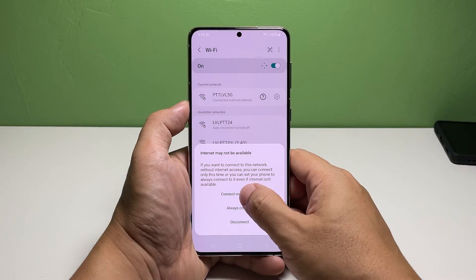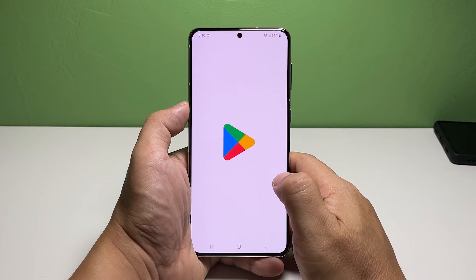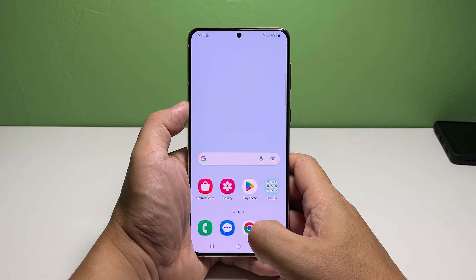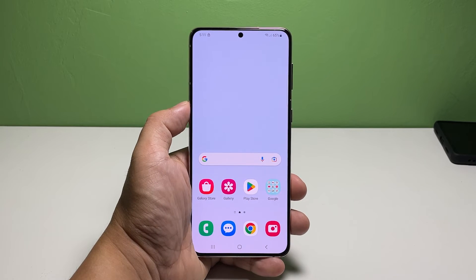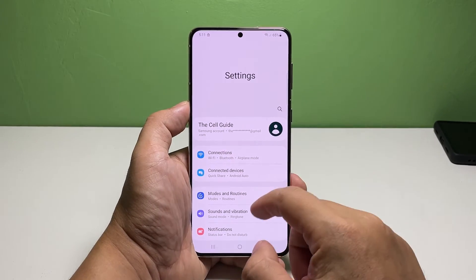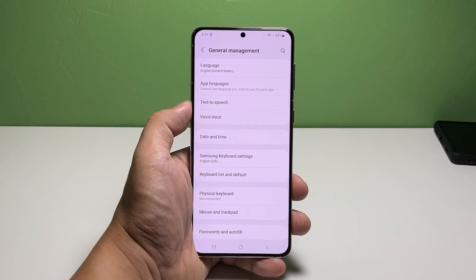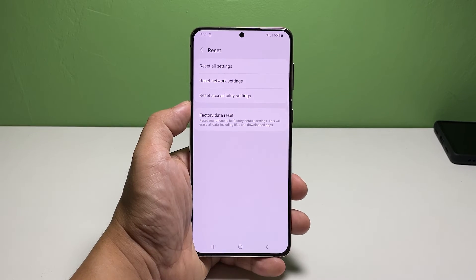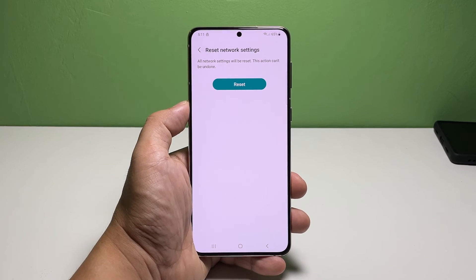After doing the previous procedure and your Galaxy S22 still disconnects from the network, then it's time to reset the network settings of your device. Doing that will reset all the wireless services in your device and if it's just a minor problem, then this should be enough to fix it. To do that, swipe down from the top of the screen and tap the gear icon. Scroll down and tap General Management. Tap Reset at the bottom of the screen and select Reset Network Settings. Tap Reset Settings and enter your security lock if prompted. Tap Reset and the wireless services on your device will immediately be reset.